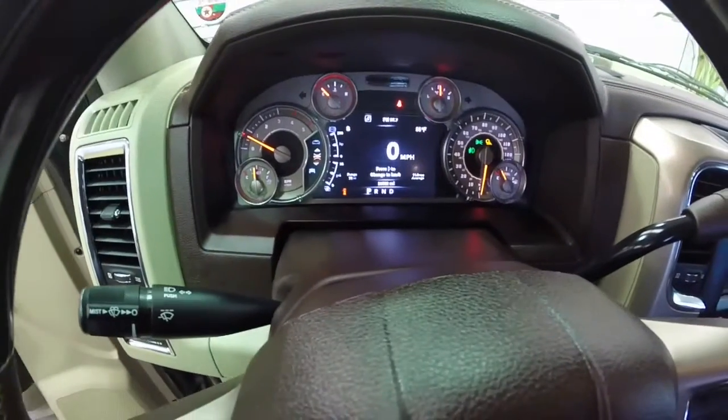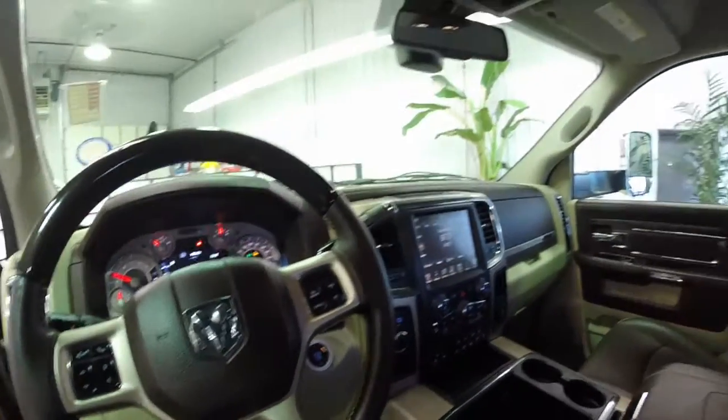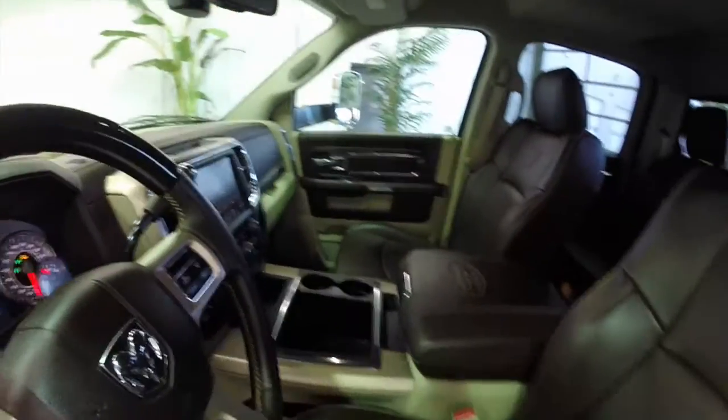The vehicle does have a heated steering wheel. Heated and cooled front seats and heated rear seats. It also has a backup camera and a power sliding rear window.